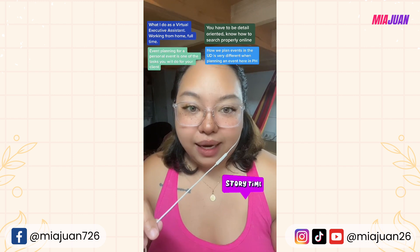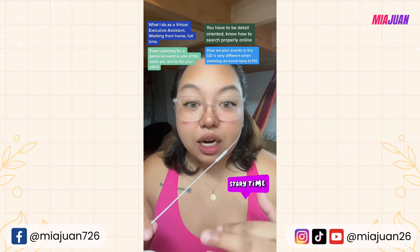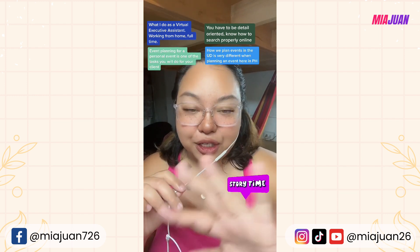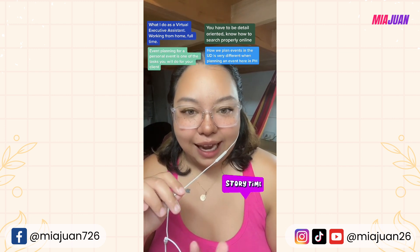Every time after I made a call with the vendors, I put the details of our call into an email and sent it out to them. When planning an event, it's important to make sure all communication with your vendors is in black and white. I searched for all the vendors, booked all the vendors, and purchased everything needed.